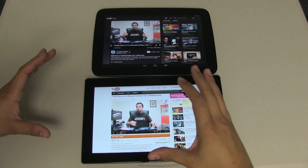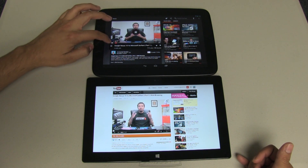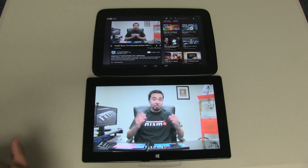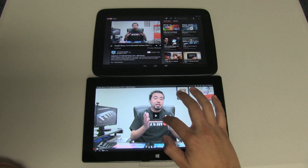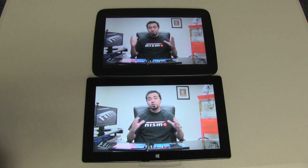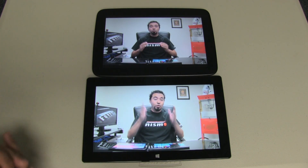Now we're doing a YouTube performance test since some of you said it was unfair that I didn't use 1080p. I'll show you 1080p on both — running HD, full screen, no lag at all on the Nexus 10. On the Surface, YouTube does work in 1080p without dropping frame rates as well. So for YouTube viewing, the experience is going to be pretty much equal on both devices.